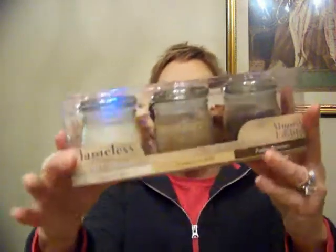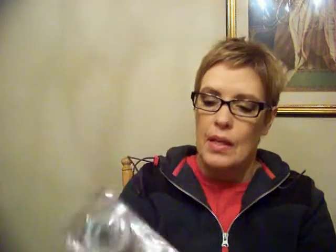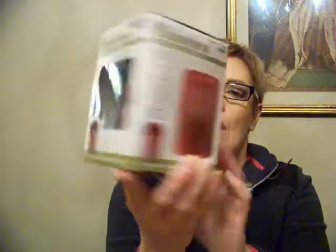Then I got these scented flameless LED candles — fudge brownie, cinnamon roll, and sugar cookie are the fragrances. These packs were $4 each, normally $8, and I got two of these. I also got flameless candles in apple cider scent in red, two of those at $3 each, and two in the spiced pear scent in green. The salon colors are green, purple, and hot pink, so I might take those to the salon — it's a lot safer than burning regular candles. I also got two packs of six ready-to-use LED tea lights, also $3 each.